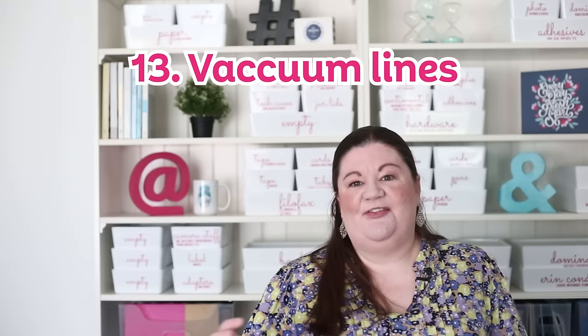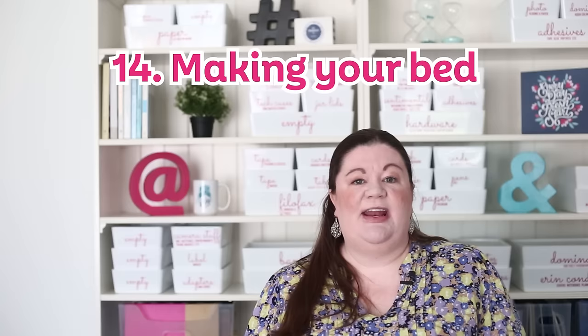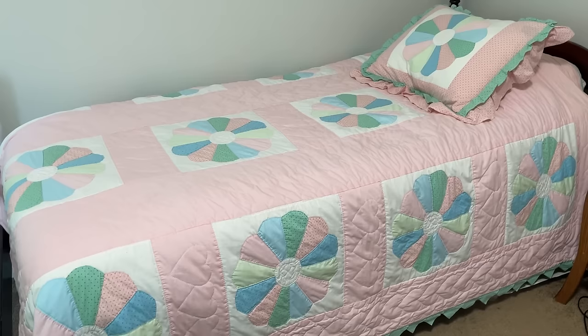If you have carpet in your home, there is something magical about those vacuum lines that make it look freshly cleaned. Even when I don't feel like my carpet is really dirty, a quick vacuum of the main area takes two or three minutes and those lines just make it feel clean. And even if your home or bedroom is a mess, making your bed instantly makes it feel put together. When my bed is made, I put things away better — it just doesn't feel right to leave things out.